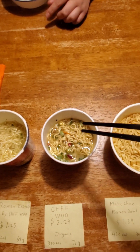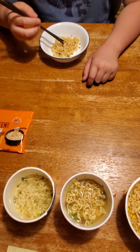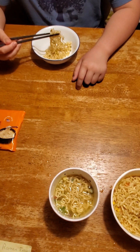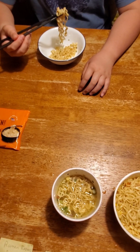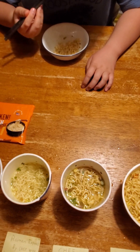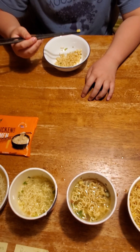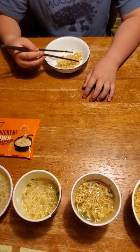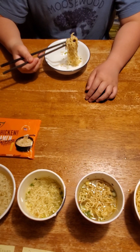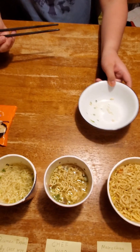The main appeal of the third one is that it has added protein — significantly more protein than the other noodles. But this noodle is a little bit dry — it's not as wet or saturated as the other ones. The overall texture is not as good; I like the texture of the first two better. The flavor is okay but I like the flavor of the second one more. I didn't really like this protein one — it was a little bit weird.